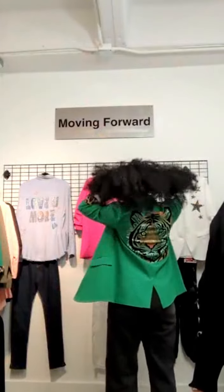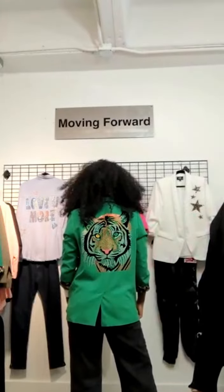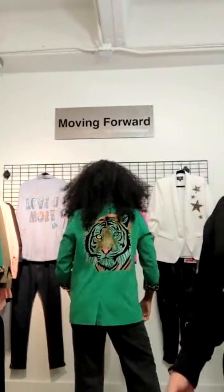I'm Federico from the Boys Showroom, and this is Haley modeling our Moving Forward Green Blazer with Leopard Lining with the fabulous tiger on the back. Kind of hard to follow that up — that's my number one. Now I'm going to show you the rest of the line. That's our Green Blazer with the tiger on the back.